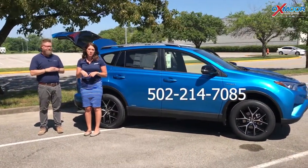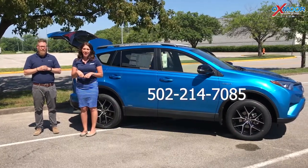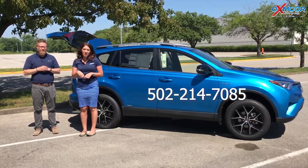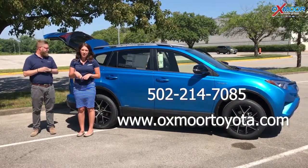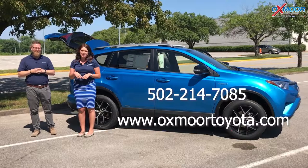If you all have any questions, please feel free to let us know. The best phone number is 502-214-7085. You can also visit our website at oxmoortoyota.com and I will have a link to this vehicle in the comments below. Thanks for watching, see you soon!